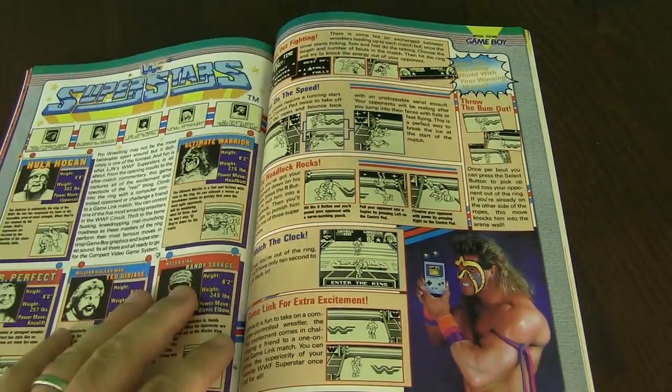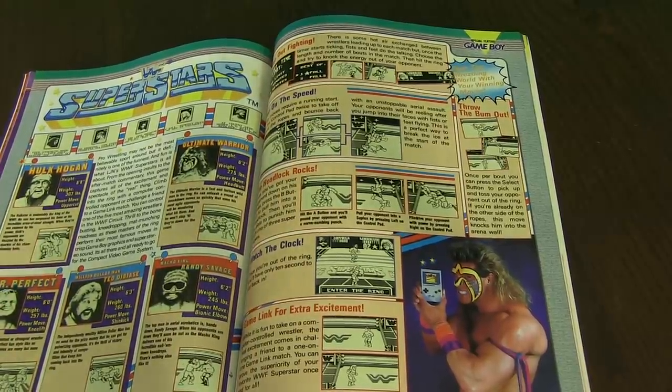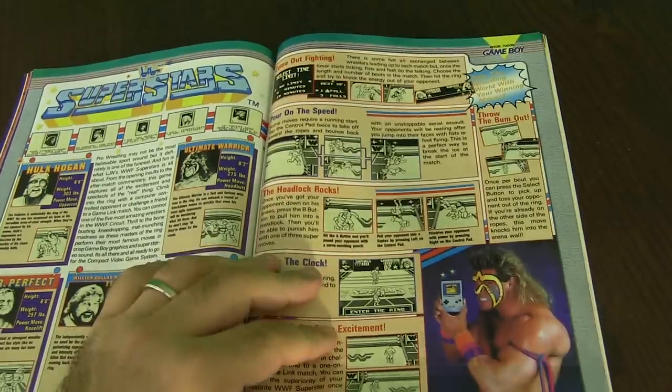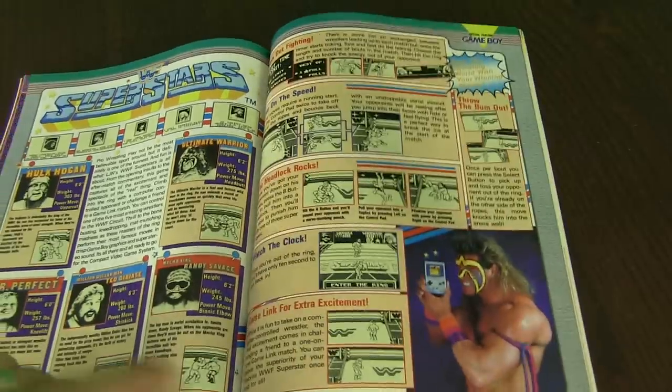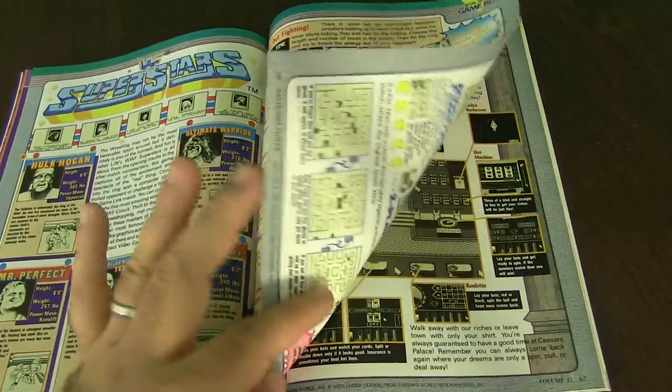Even for the Super Nintendo, for that matter. You got WWF Superstars — I have this game too. WWF Superstars, back when it was WWF, not WWE. You had the classic ones like Mr. Perfect, Hulk Hogan, Randy Savage. I think Randy Savage just passed away recently, unfortunately. Rest in peace, Randy.